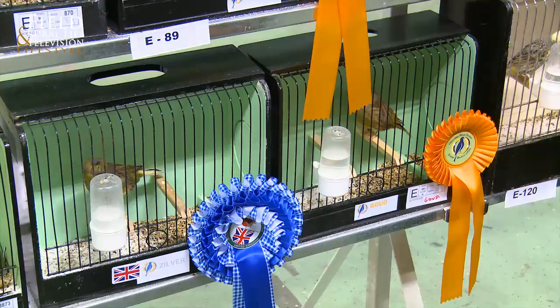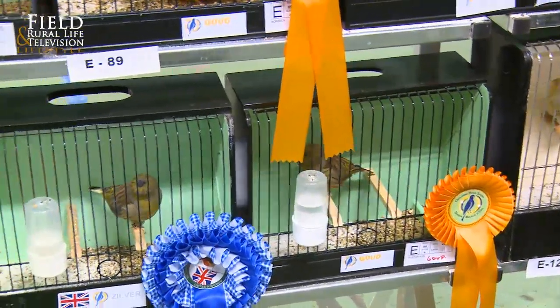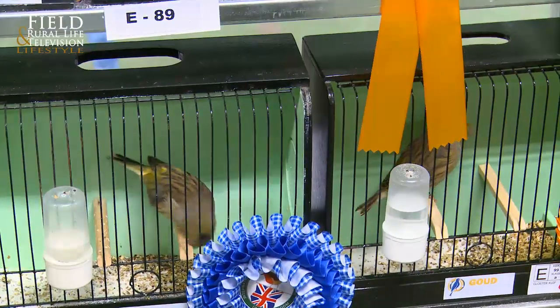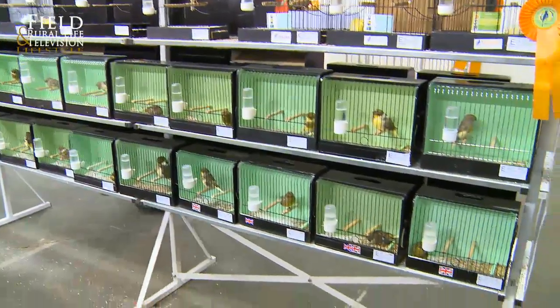My particular breed here is the Gloucester, but my birds are bred to the English standard, which is a smaller type. Over in Europe they go for a bigger, cobbier, heavier Gloucester bird — bigger body. Now out of these, which one is your favorite? That one is the best bird I've bred this year.